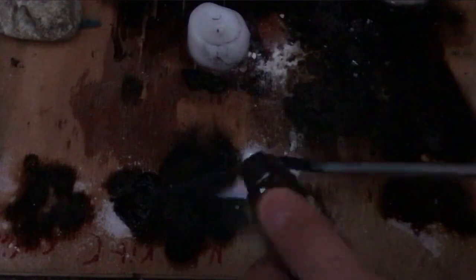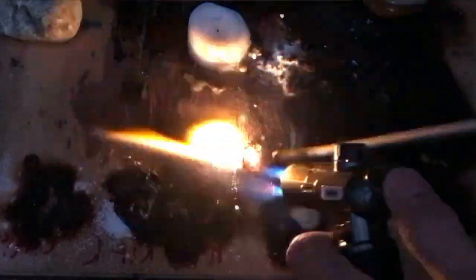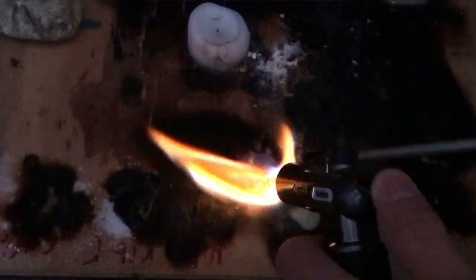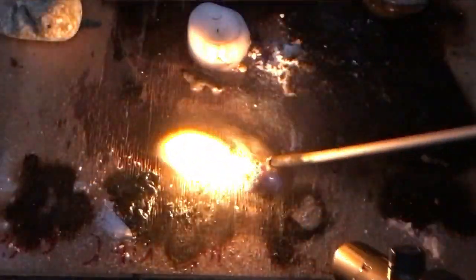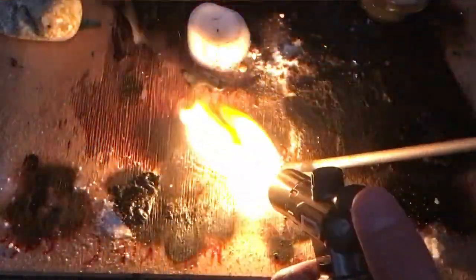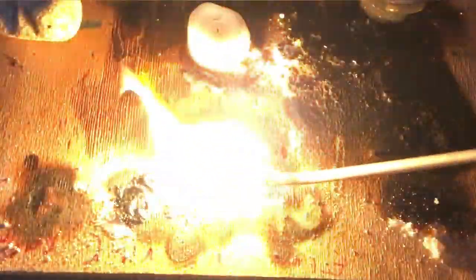Citric acid is also probably going to burn. Currently the wood is burning — have to get that citric acid hotter. It will burn in the air. The citric acid starts to burn. It smells interesting.